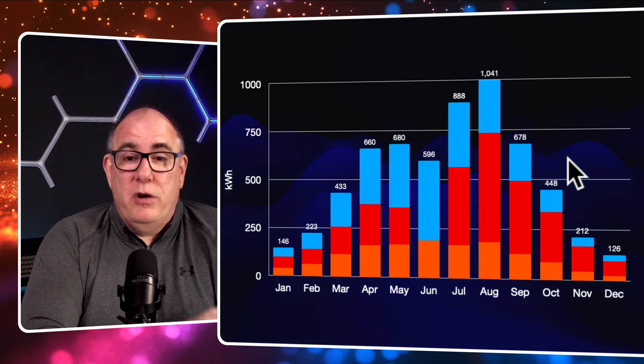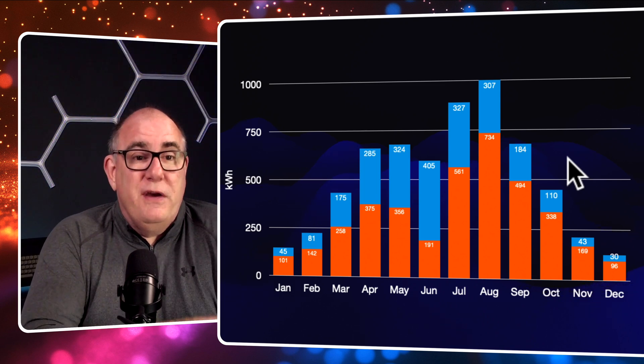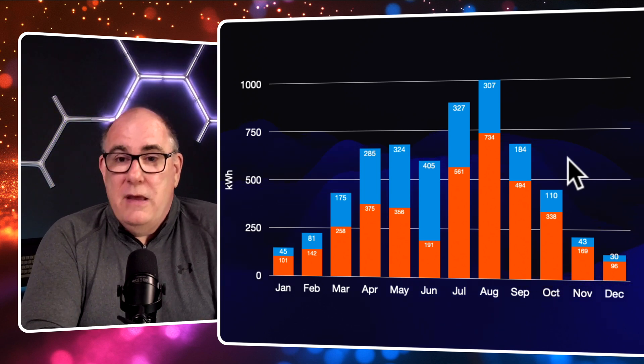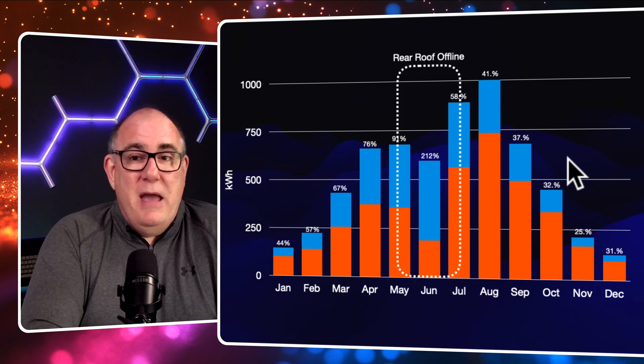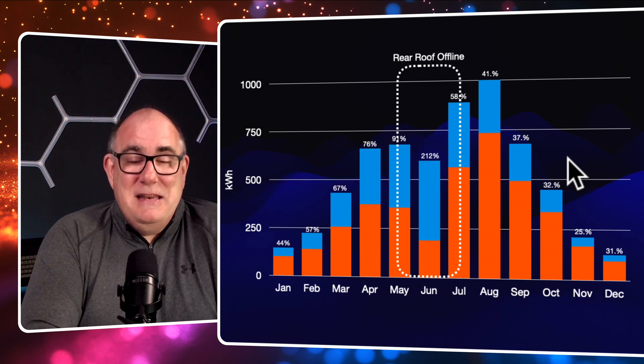To make the chart easier to read, I'm going to concatenate the rear-facing roofs together so you can see south-facing versus north-facing — the north-facing being blue in this chart. You might notice there's that big dip in the middle — that was when the rear roof was offline, about a week of May, a week of July, and all of June. We were about four kilowatts down at that point. Really bad planning on my part to have people take the solar panels off your roof at the sunniest part of the year. But you can see the significant contribution from that north-northeast-facing array.